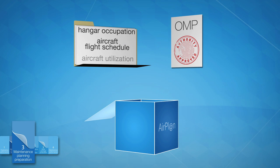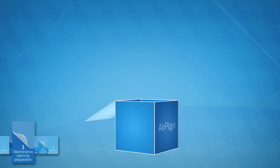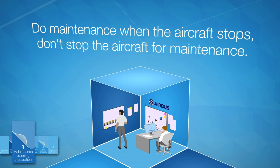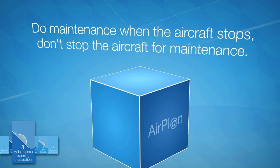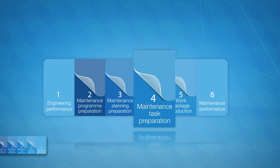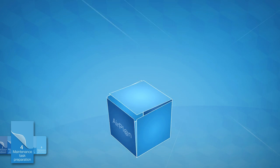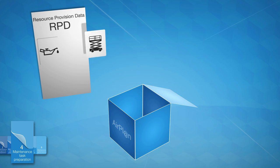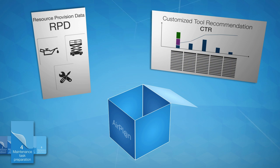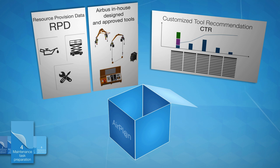To optimize the availability of the aircraft, Airplan offers tailored maintenance task planning and packaging in accordance with operator-specific requirements and operational characteristics, such as turnaround time and aircraft flight schedules. In order to have the right resource available at the right time, Airplan provides resource provision data, customized tool recommendations, and also offers Airbus in-house designed and approved tools.